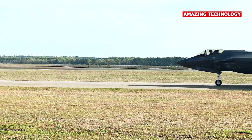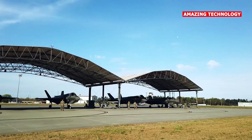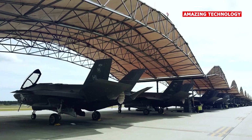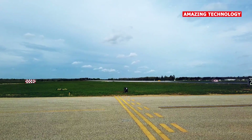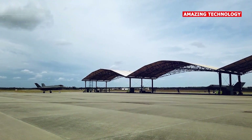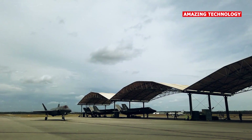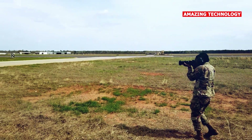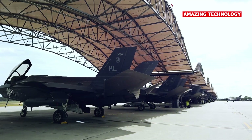The F-35B variant has the ability to take off and land vertically, similar to a helicopter, thanks to its vertical thrust fan and swiveling nozzle. This capability enables the aircraft to operate from short runways, confined areas, and amphibious assault ships.